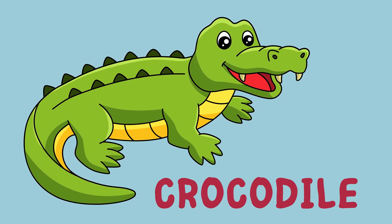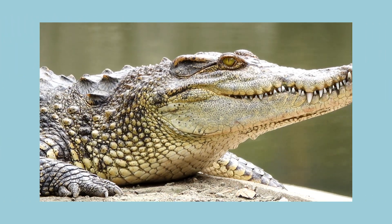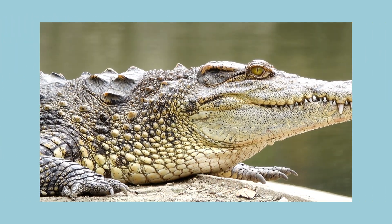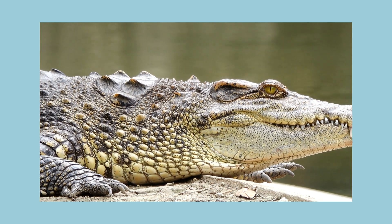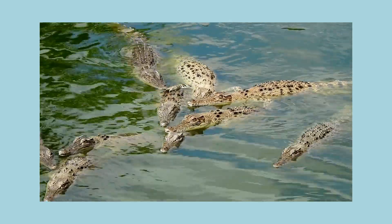Here is a crocodile! Well, hello there! Nice to meet you. Now let's get to know the crocodile.